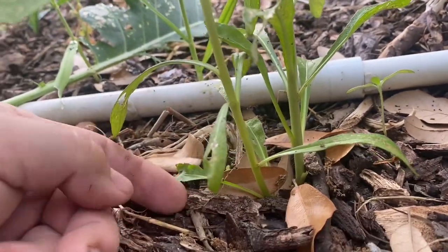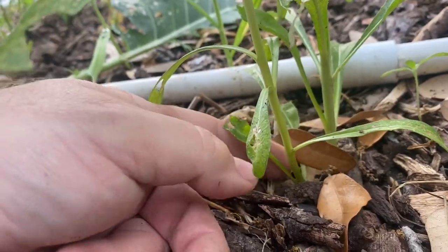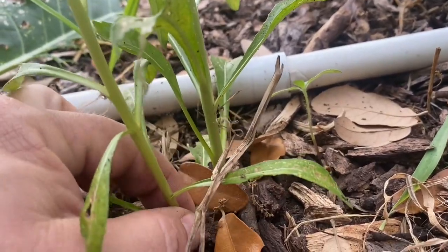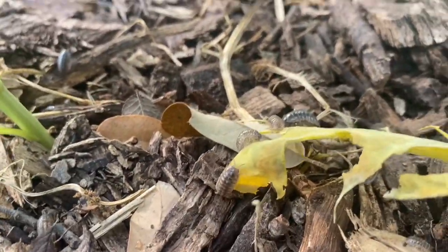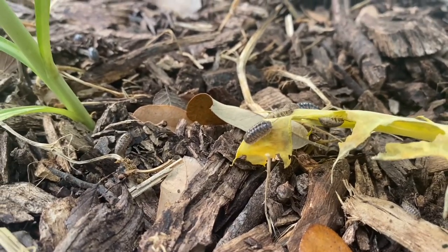You plant it and Mr. Cutworm comes out at night and chomp, chomp, chomp — he just timbers your bean plant or your kale plant or whatever. Maybe he doesn't get all the way through, but he damages it and it starts to die like this. And then these guys come along and they're like, 'It's dead and/or dying,' and they start munching.